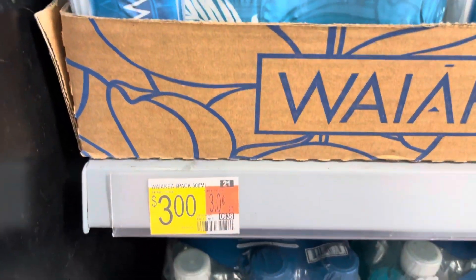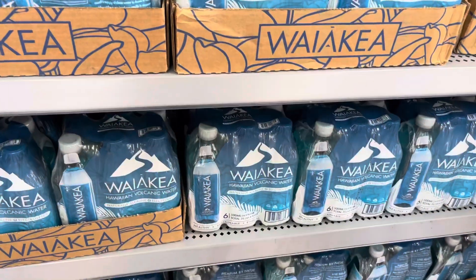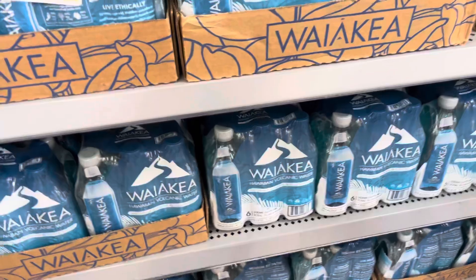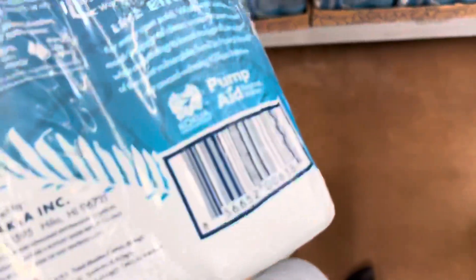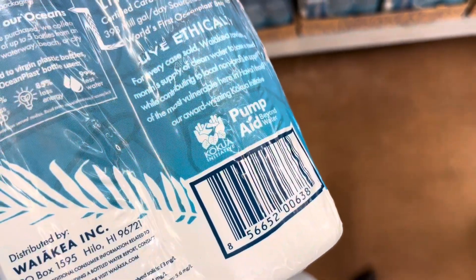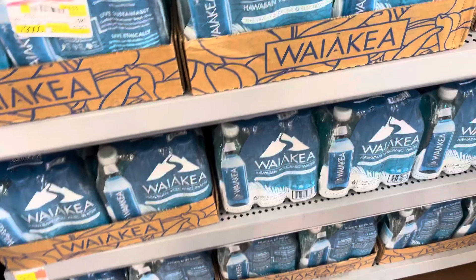I saw this water on clearance for only $3, and it does come in a pack of 6. So check your locations — I will give you a barcode. But that's going to be the end of the video. Thank you all so much for watching. Please don't forget to leave me a like and subscribe if you guys haven't already, and I'll see you all on my next video.